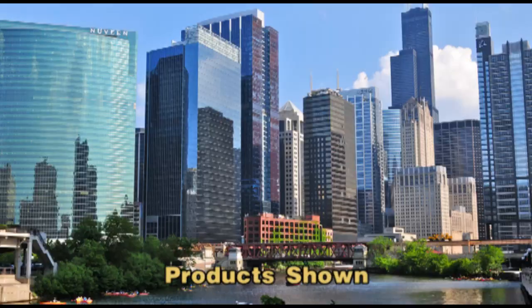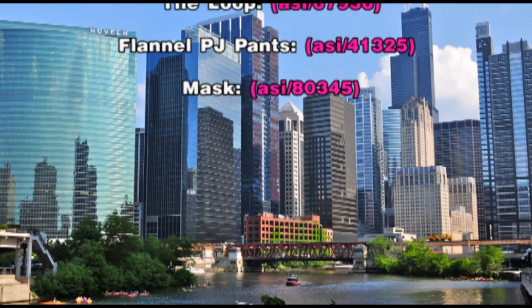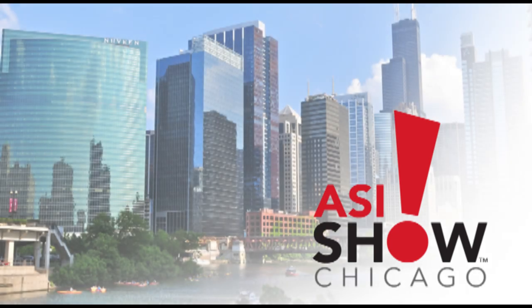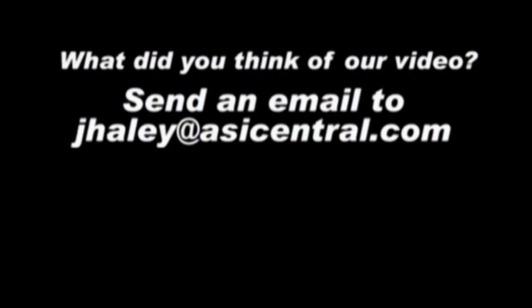That's all the time we had today. Thanks a lot for watching. This is ASI-TV. We'll see you next time.